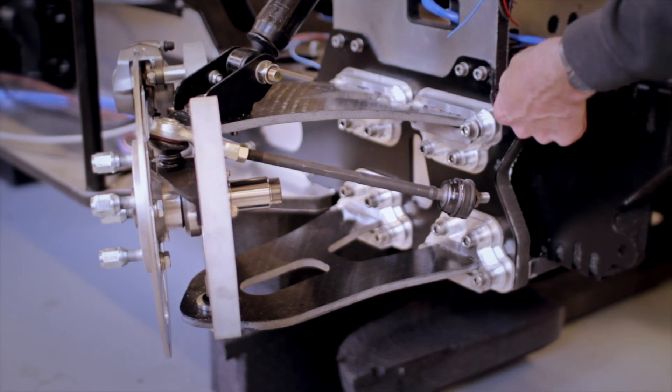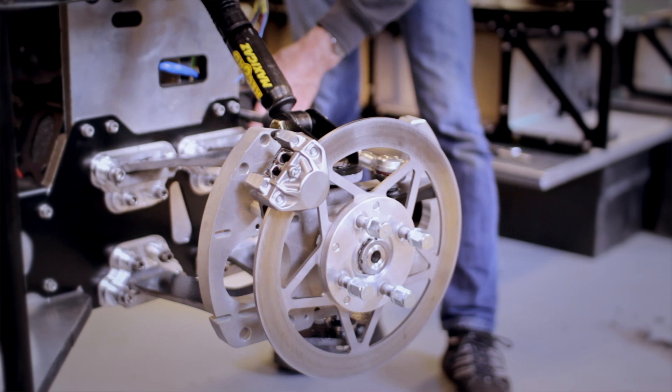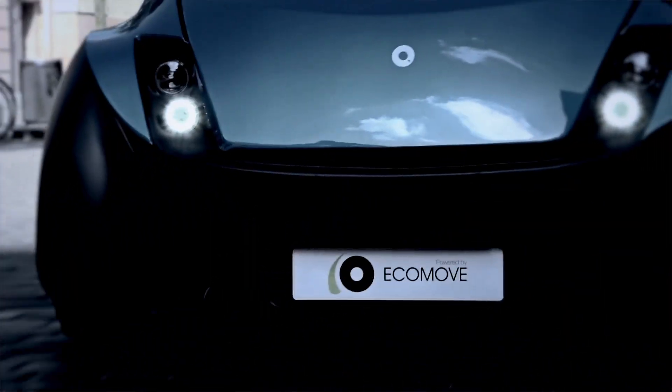With the in-wheel motor units and the chassis we have a complete rolling platform ready to develop any kind of car. Ecomove is specialized in lightweight technologies, which definitely reduces emissions and gives the ability to design cars with more power and more flexibility. Ecomove can also help car manufacturers reduce the time to market so they can fulfill the demand for low or zero emission cars.